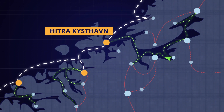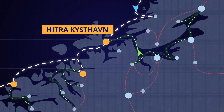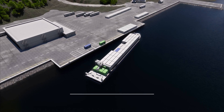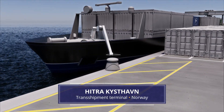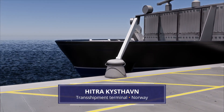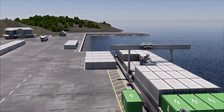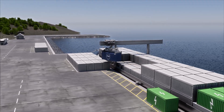The daughter ship arrives at its local coastal transshipment terminal just before the short sea mothership. Automated port calls are achieved by standardizing the ship-to-shore communication, allowing for automated information exchange preparing the port call ahead of arrival.